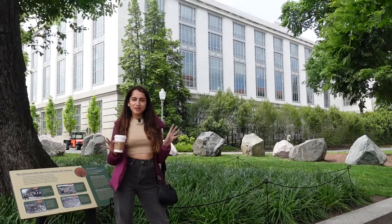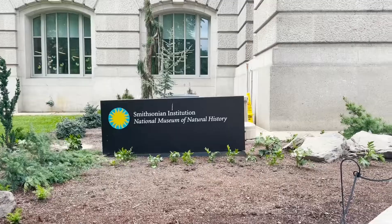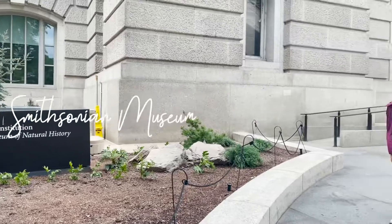I've arrived at my first pit stop: the Smithsonian Museum of Natural History. I'm super excited to go inside and explore it. Let's go!